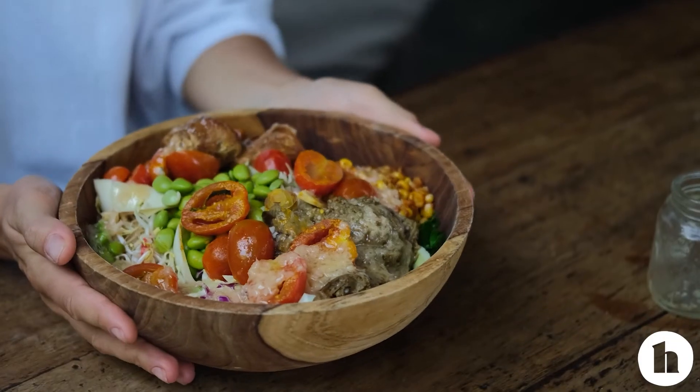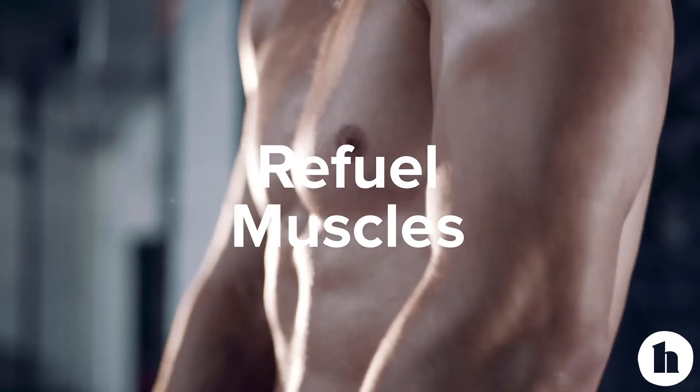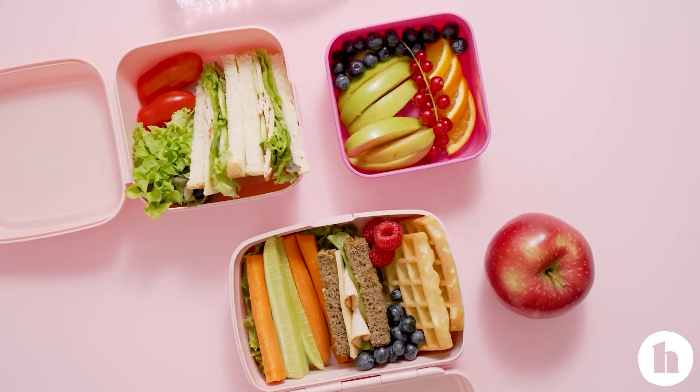Rather than focusing on restriction and reducing calories, here are a few tips to help people eat a more nutritious diet that may lead to weight loss over time as well. I like to focus on positive changes you can make to your diet rather than thinking about ways to cut, cut, cut down on calories. One thing to focus on is making sure you're getting protein at every meal and snack. Protein is a very filling nutrient — it takes longer to digest so it keeps you satisfied for a long time, and it's important for refueling our muscles and many processes happening in our body.